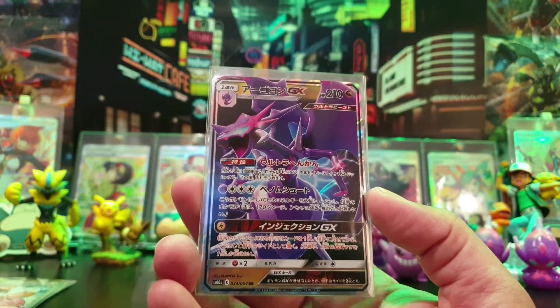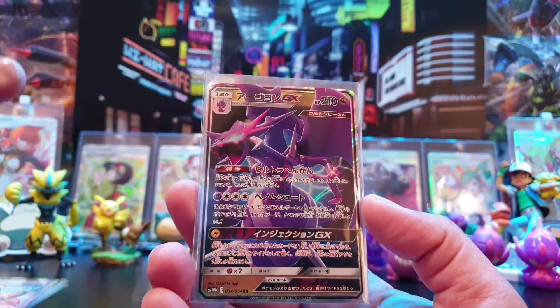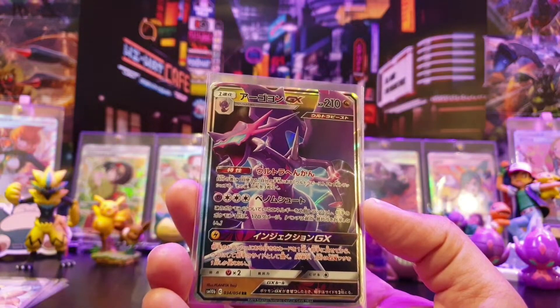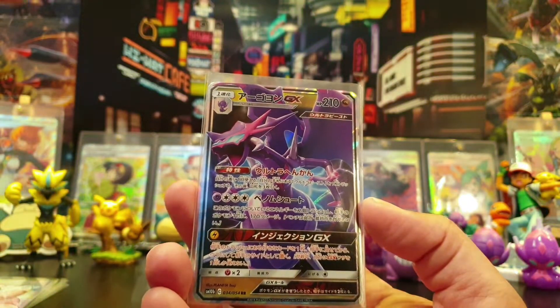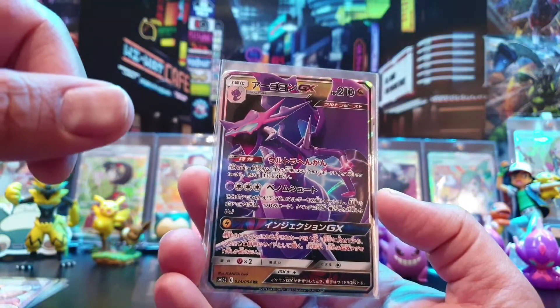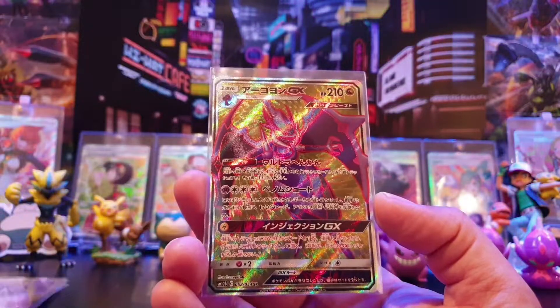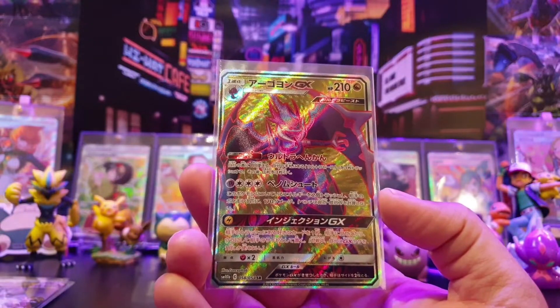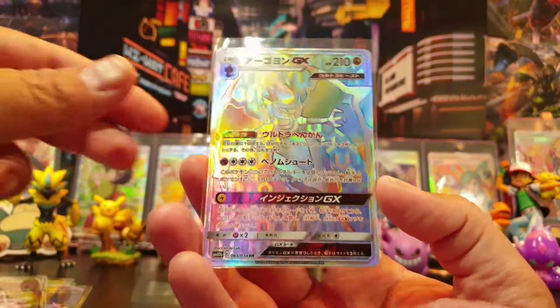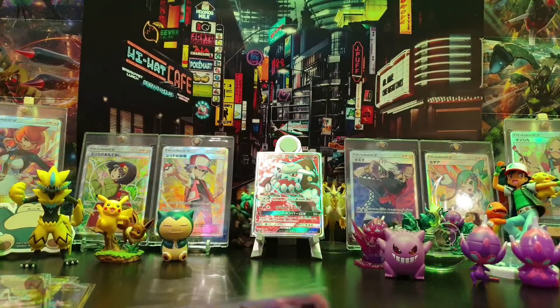Then I had to get a Naganadel. I was doing an order anyway and these are fairly cheap as long as you've paid one-off postage — everything else worked out pretty good if you backed that postage. So I got another Naganadel for my Naganadel folder, I got the full art Naganadel which I needed for my Naganadel master set, and I got the hyper rare Naganadel.